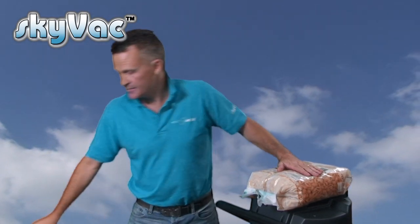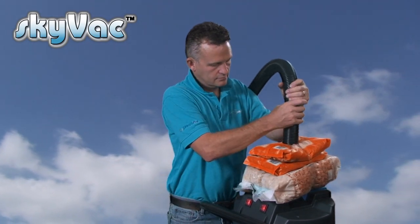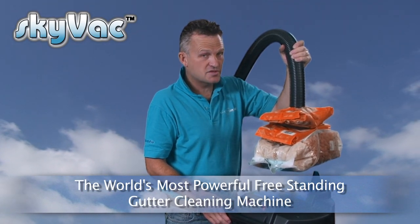To highlight the suction power of the Skyvac, here we have a three kilo bag of pasta. Not only that, here is a kilo of breakfast cereal, and another bag of breakfast cereal. So we've got five kilos in weight in total to highlight suction power equals lift. As you can see, it holds it easily.